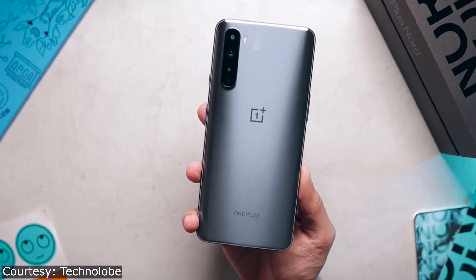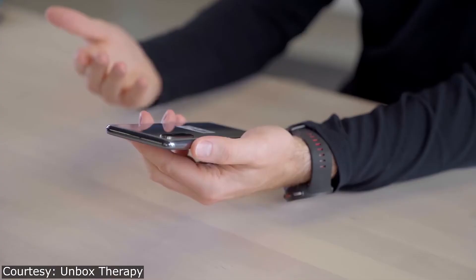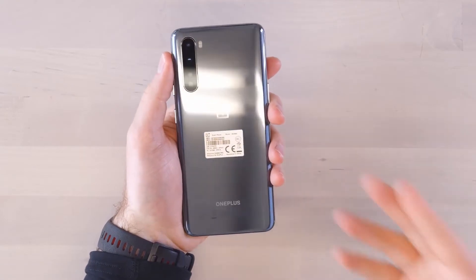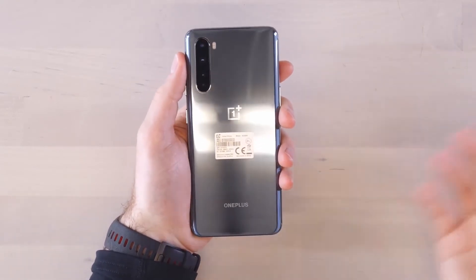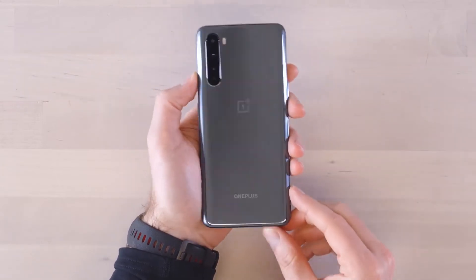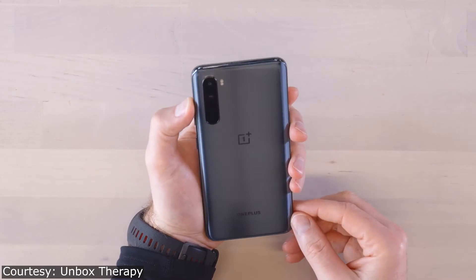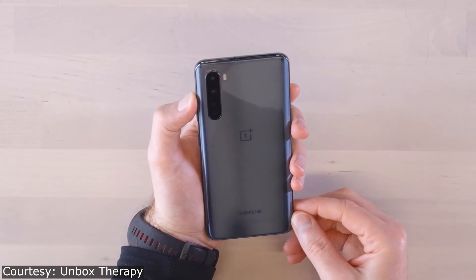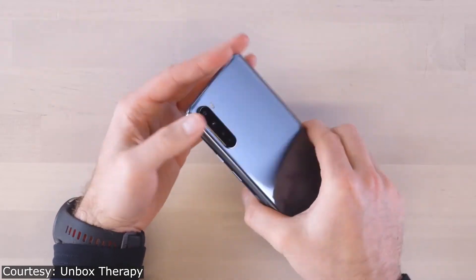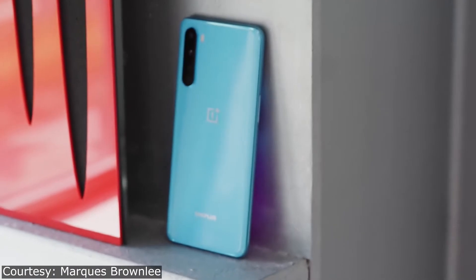A new report states that there is also a cheaper smartphone featuring a Snapdragon 460 with OnePlus Nord branding. According to the leak, this chipset is probably the most powerful in the Snapdragon 400 series, featuring four big Cortex-A71 cores. Its performance will probably be better than that offered by Snapdragon 665 phones, though those phones have already been revealed.